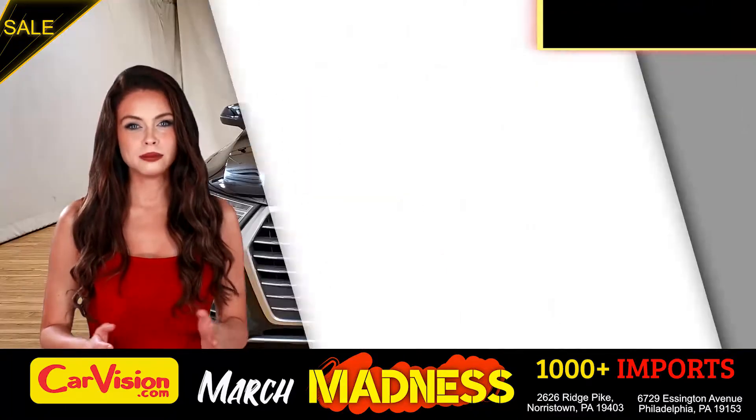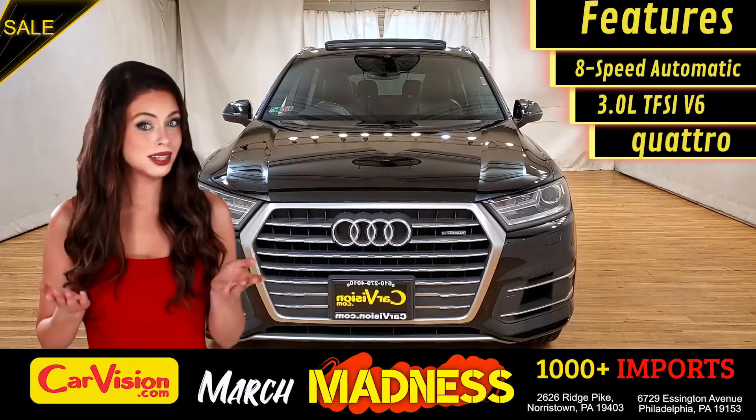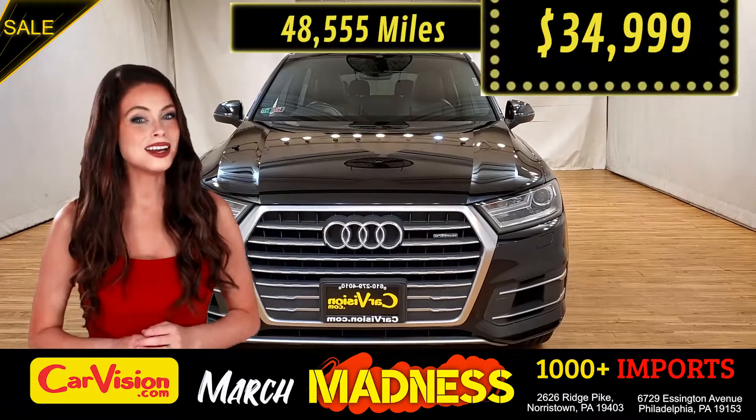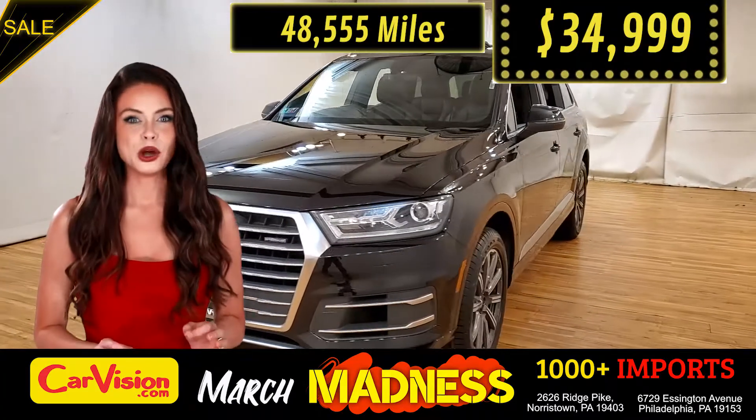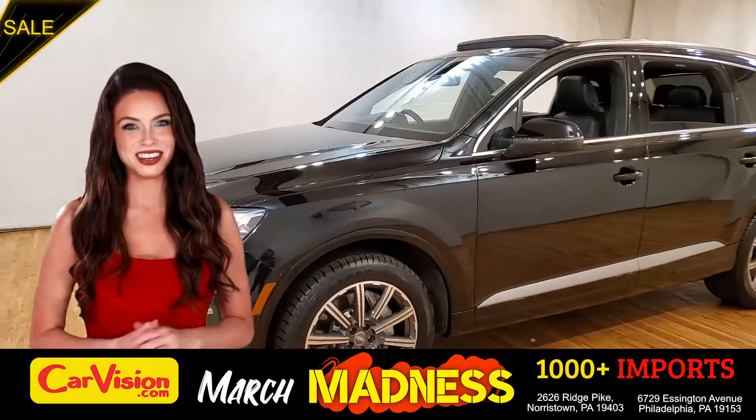This awesome ride comes with incredible features, and the best part — with the right miles and an unbeatable price. What a deal! So let me show you some of the great features of this vehicle.